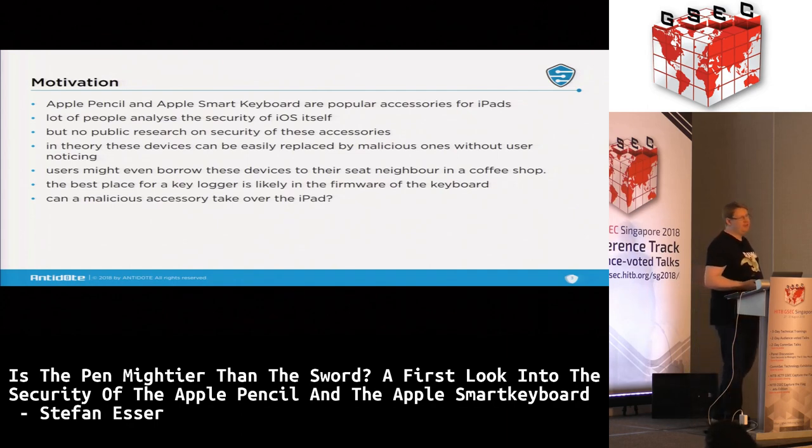Even if nobody replaces the device, if someone in a Starbucks asks 'can I have your Apple Pencil for a second? I need to draw something,' maybe you give it away because you don't see it as a security threat. And in the end, what's a better keylogger than a keyboard? Can a malicious accessory take over your iPad? These are all questions I wanted to answer.